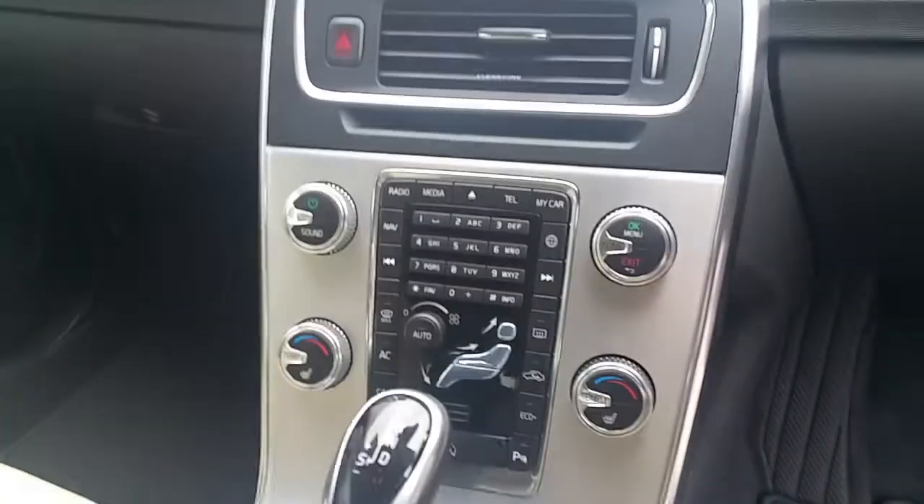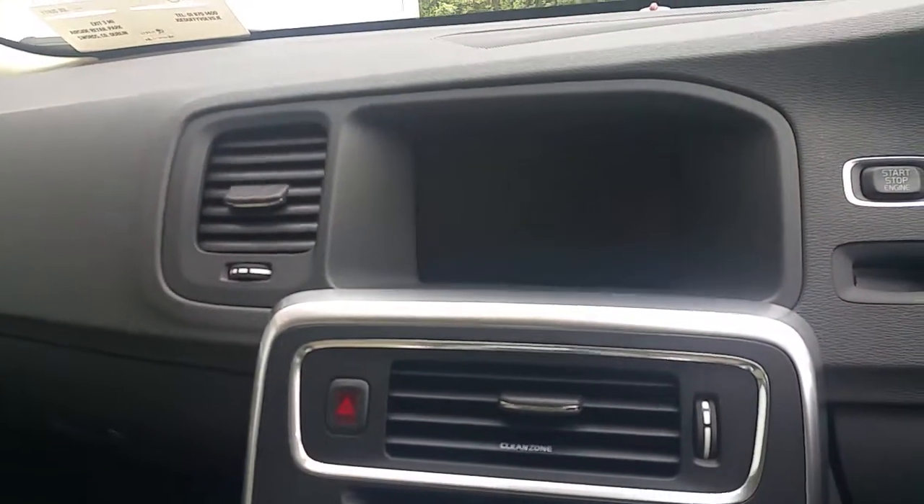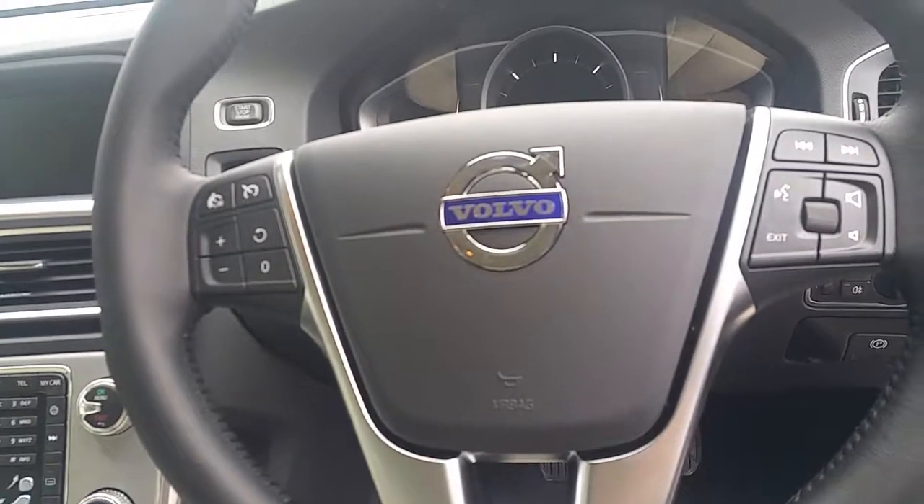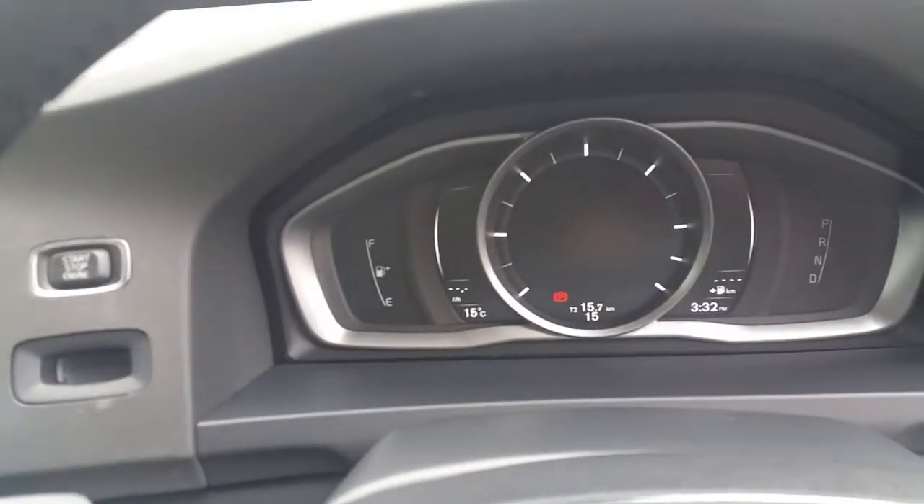Bluetooth, CD player, media connection, USB and auxiliary, and a 7-inch entertainment screen with full sat-nav. Leather steering wheel with cruise control and audio controls, and a nice digital dash.